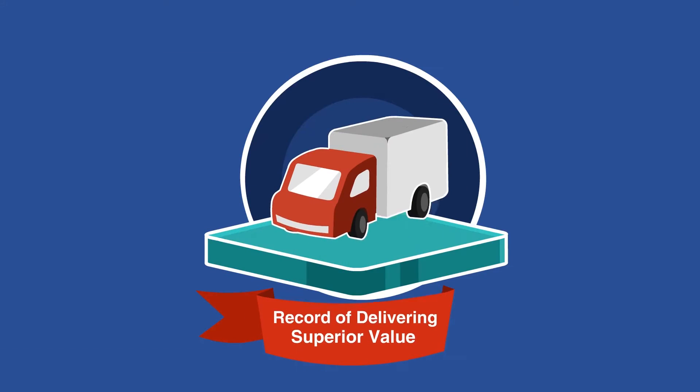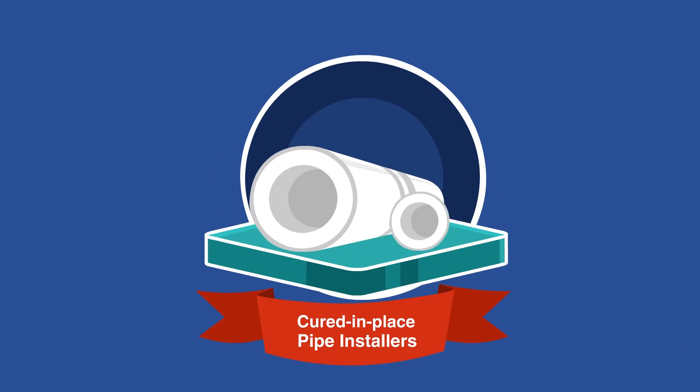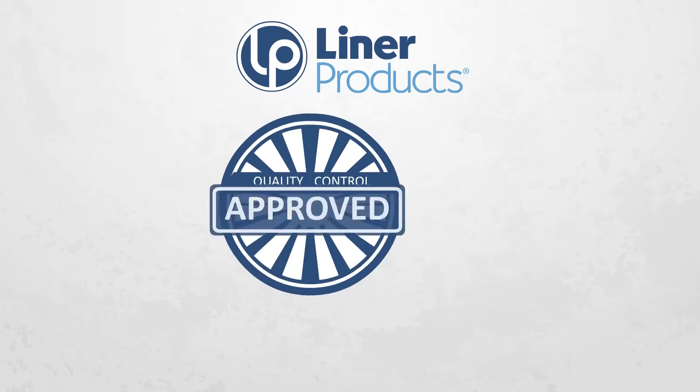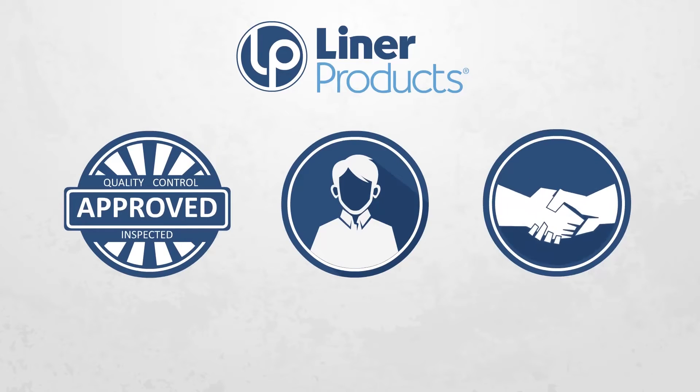Liner Products' proven record of delivering superior value is why leading cured-in-place pipe installers trust us for their most demanding projects. Quality products, commitment to customers, exceptional service.